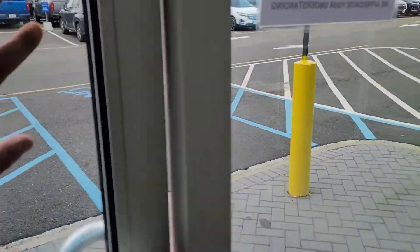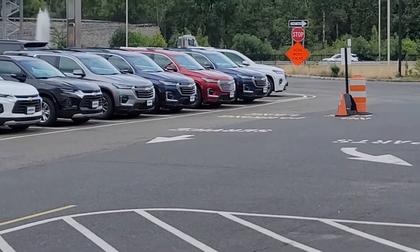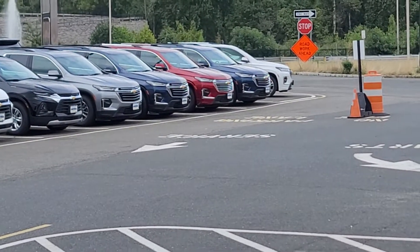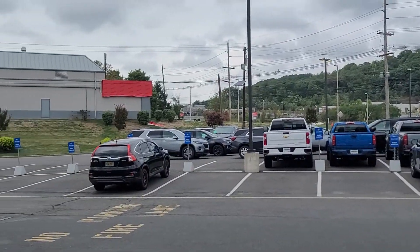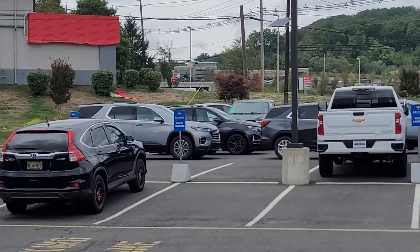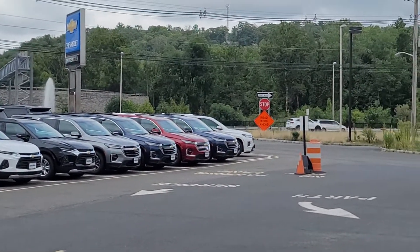I do have some more in stock — front wheel drive, all-wheel drive, different colors still available. I'd love to show you them in person and help you pick out the perfect one. I just got some more in stock right now, so let me know how quickly you can get here so we can help you pick out the right one.